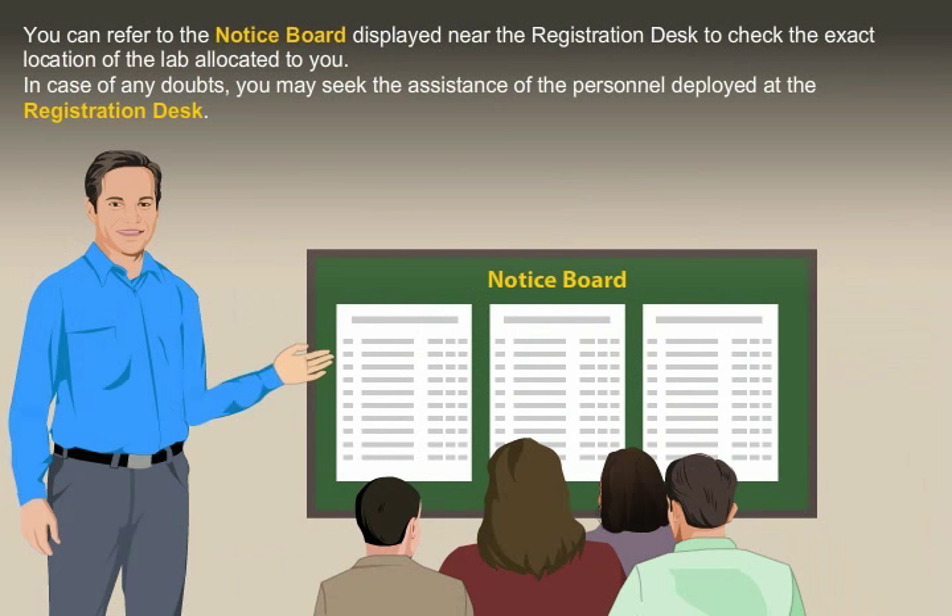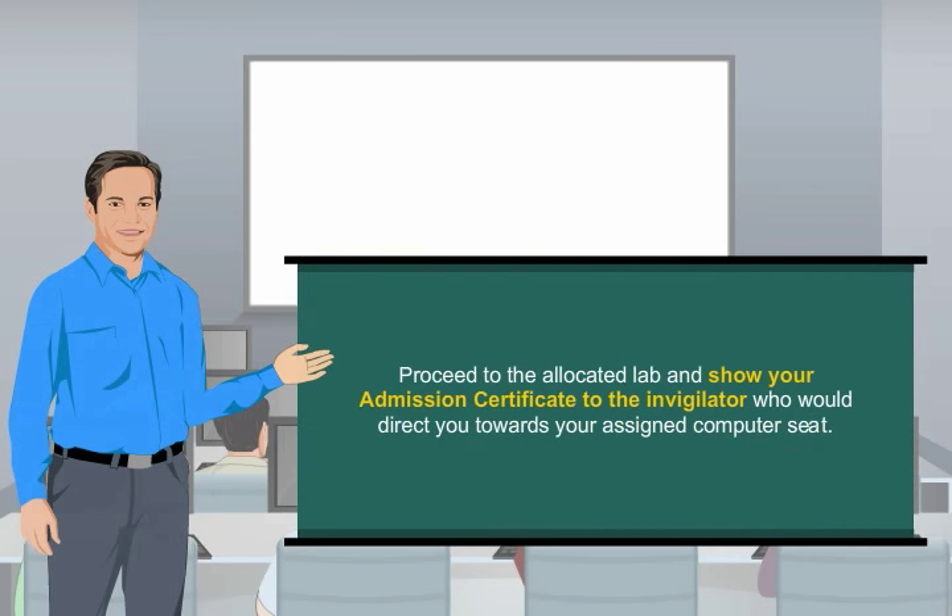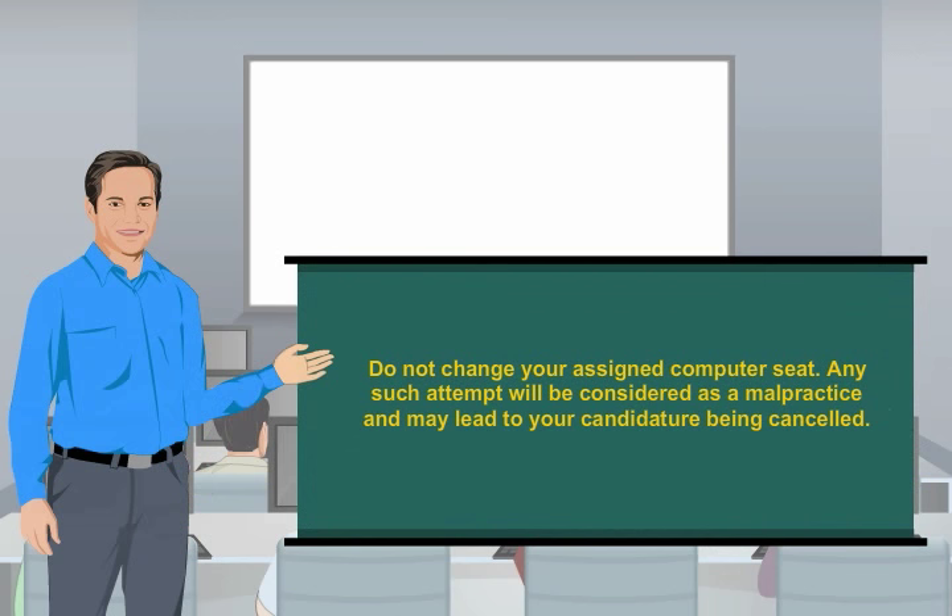In case of any doubts, you may seek the assistance of the personnel deployed at the registration desk. Proceed to the allocated lab and show your admission certificate to the invigilator, who will direct you towards your assigned computer seat. Do not change your assigned computer seat — any such attempt will be considered as malpractice and may lead to your candidature being cancelled.